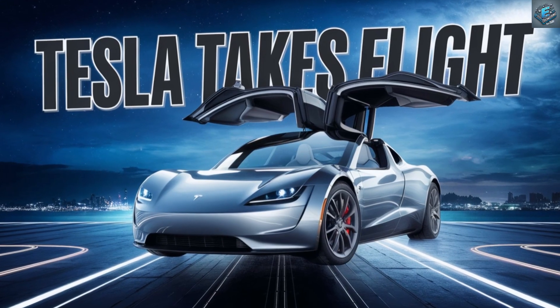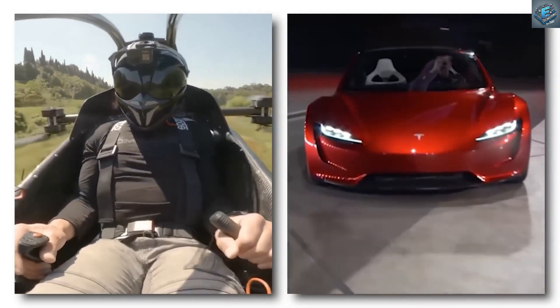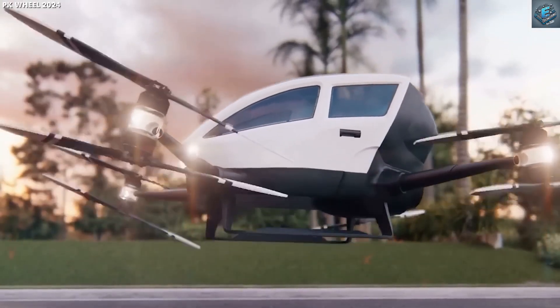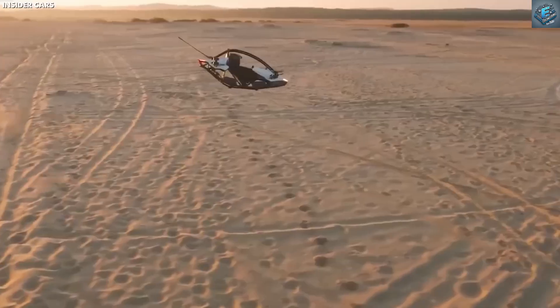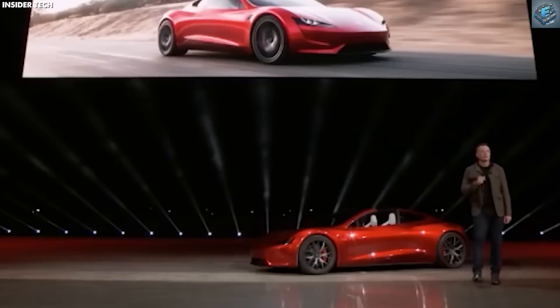The Tesla Flying Car — a game-changing concept. Tesla's flying car builds on the iconic Roadster, introducing groundbreaking upgrades. It's not just a flashy gimmick, it's a technological marvel. Packed with Tesla's innovative SpaceX package, this car blends speed, performance, and the ability to soar.